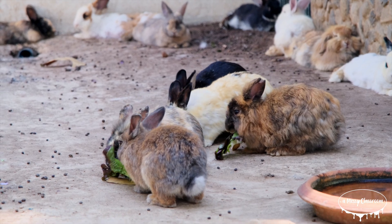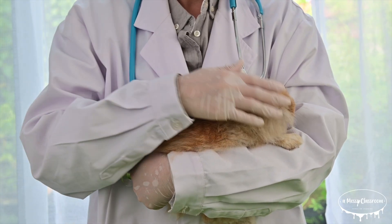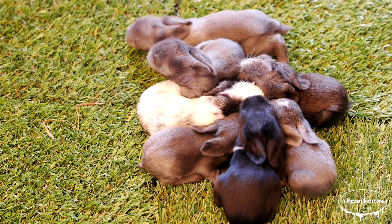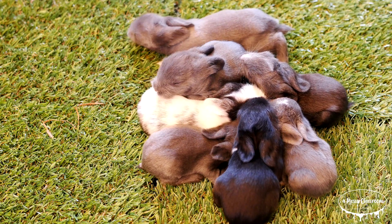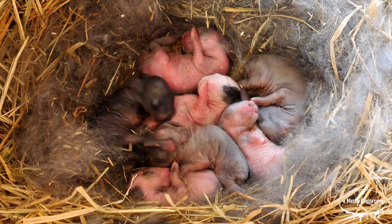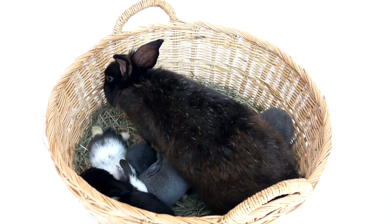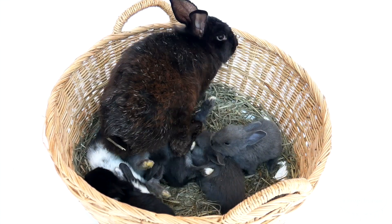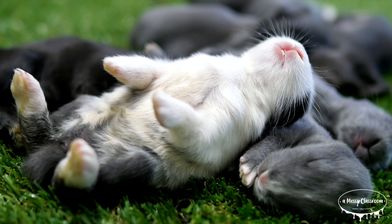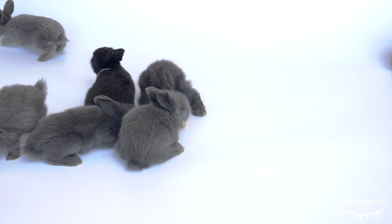Rabbits and hares have fascinating life cycles with some similarities but also key differences. Rabbits usually give birth to litters of 3 to 12 baby rabbits called kits. Baby rabbits are born blind, deaf, and hairless, so they are completely dependent on their mothers. Female rabbits are incredibly devoted mothers, nursing their young for several weeks until they are old enough to venture out on their own. Interestingly, female rabbits can become pregnant again very soon after giving birth, so it's not uncommon for a mother rabbit to be caring for multiple litters at once.